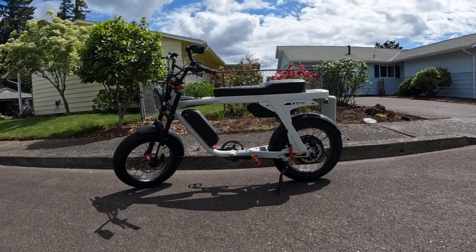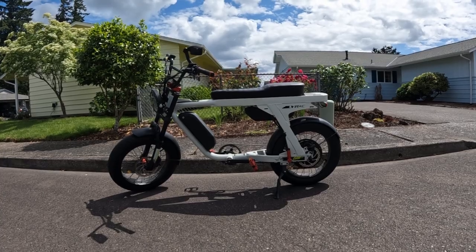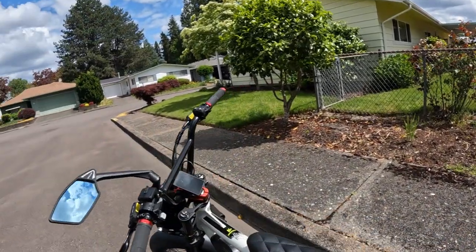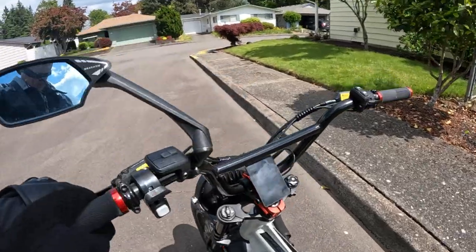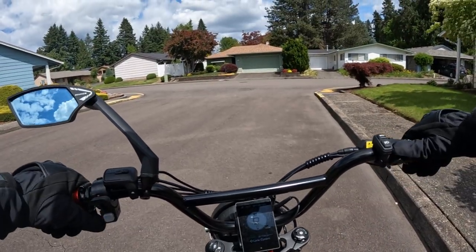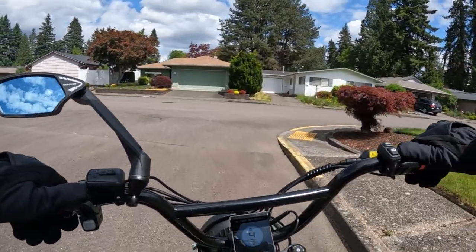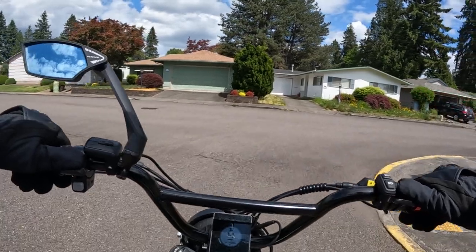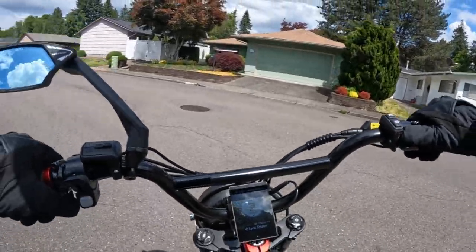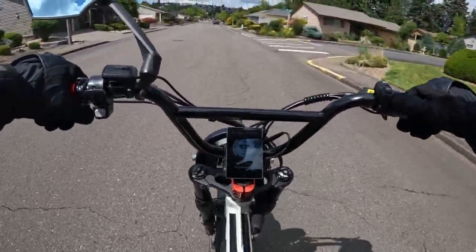Welcome back to the channel. On this video I want to talk about the perfect e-bike. There's probably no e-bike that's perfect, but I want to talk about what I think is the closest thing to perfect for me. Leave a comment below and tell me what e-bike to you is the closest thing to perfection.